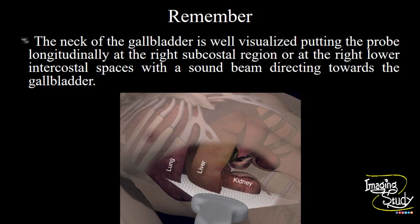This is a better approach to see the neck of the gallbladder and you won't miss a stone at that point. Thank you for watching this video, subscribe to our YouTube channel for more, see you in the next one, have a nice day.